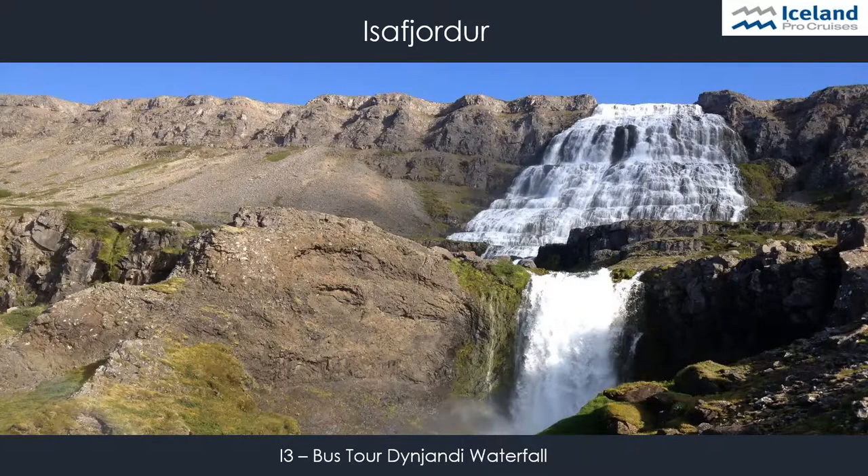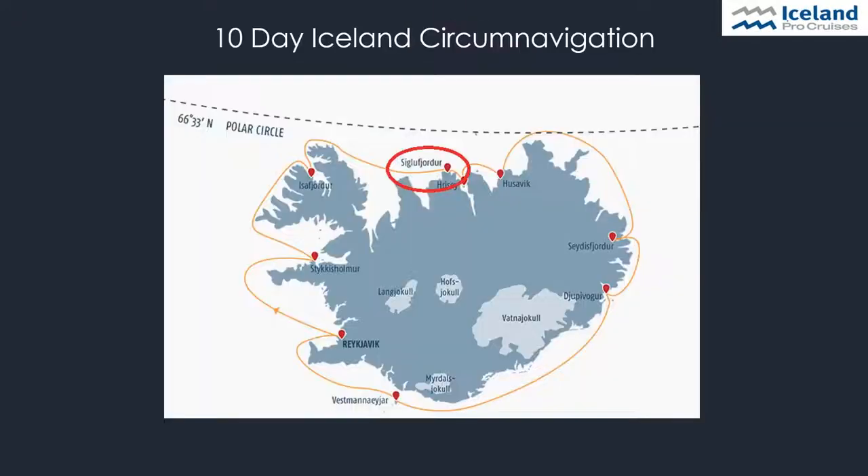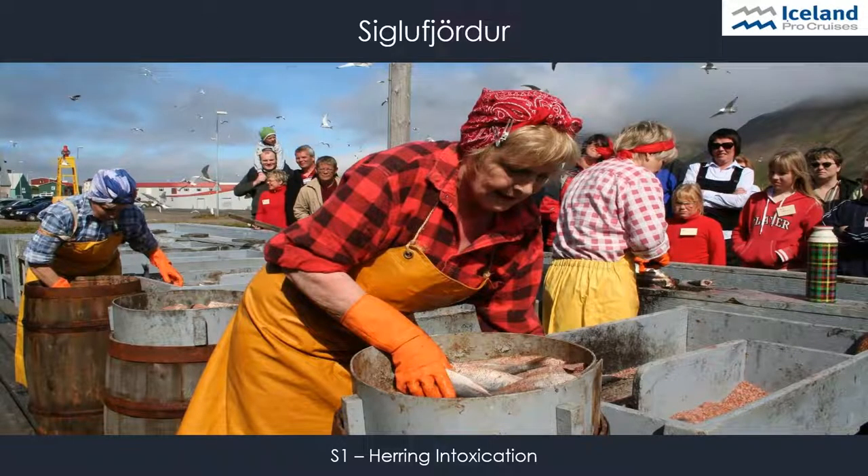Another popular excursion is the tour to Dynjandi Waterfall. The magnificent waterfall is the highest and most impressive in the West Fjords region. Another highlight on the tour is the breathtaking rough nature, high summits, and beautiful deep fjords of this region. From here we continue our journey to the harbour of Siglufjörður, our first stop in the north of Iceland, where guests will dive into the golden age of the herring boom at the award-winning herring museum. The highlight is a live herring salting demonstration with traditional songs and dances performed by the local herring girls.